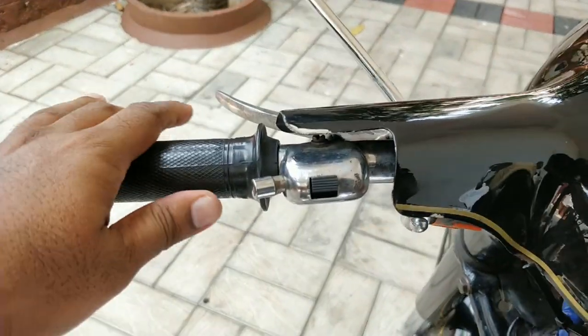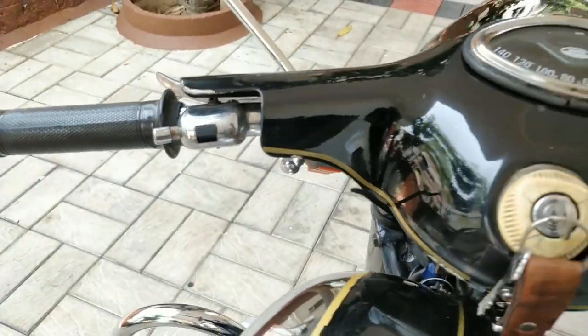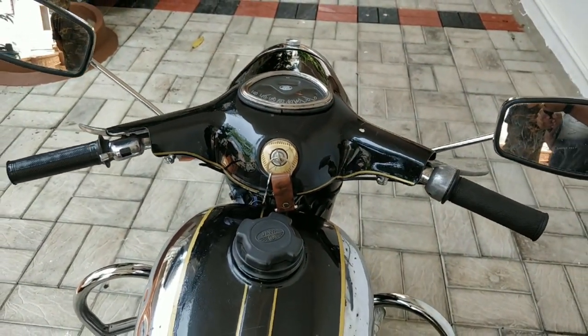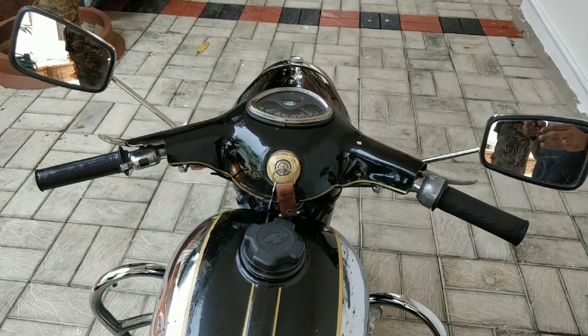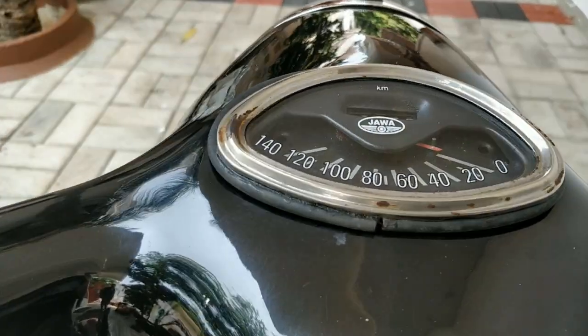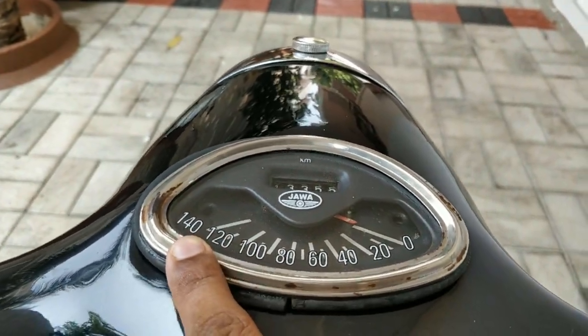On the left-hand side you have the horn, and then you have the dim and dip switch. Like the previous 'Never Out of Fashion' episode on the Lambretta, this motorcycle also does not have an indicator — hand signals were the best way to ride. And the odometer reads a top speed of 140 km/h.